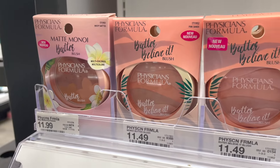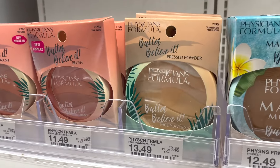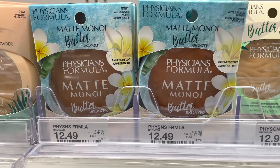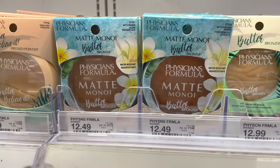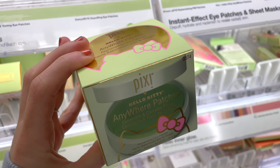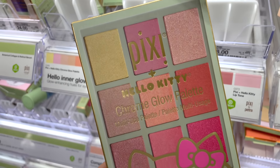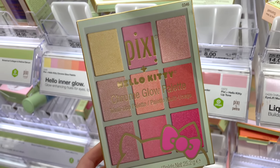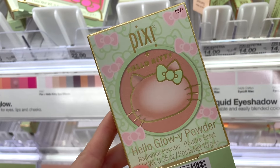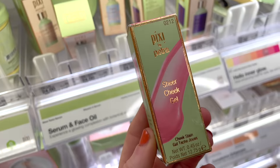I popped by Physicians Formula — they have awesome blushes for $11.49. The face powder has a nice translucent finish, and the bronzers are really easy to blend for $12.49. From Pixi, these Hello Kitty limited edition eye patches are awesome for daytime. There's also a stunning Hello Kitty blush palette with blushes and highlighters in various finishes. There's also what I think might be a new product — a cheek stain blush with a gel finish, really really nice.